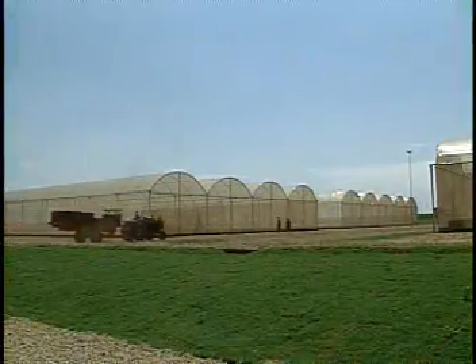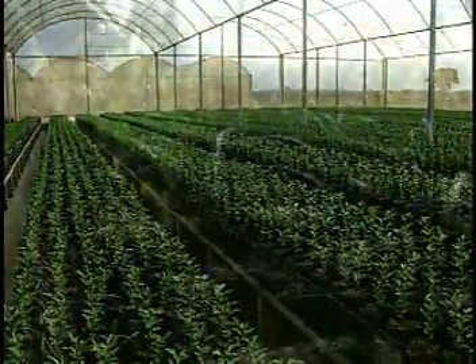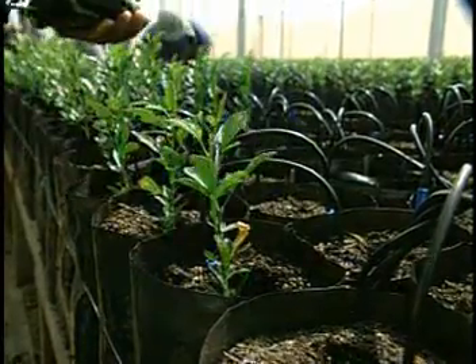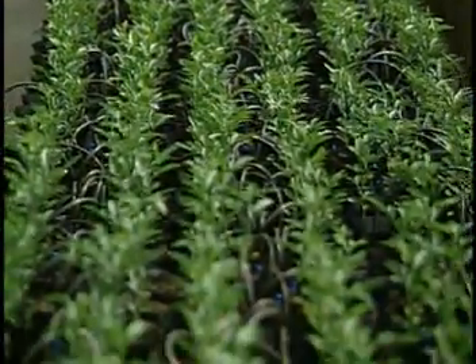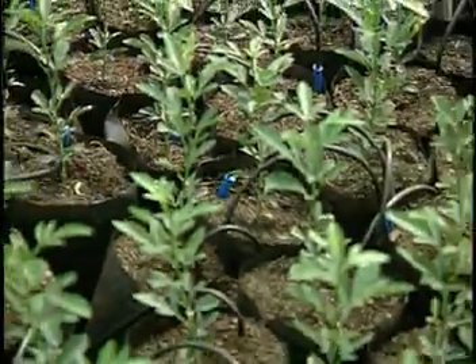The ideal orchard begins with the production of healthy seedling buds. The seedling is the foundation, the basis of a good orchard. With Netafim self-compensated and anti-draining drippers, the seedlings develop in a healthy, vigorous and uniform manner, thanks to the precision in the application of water and nutrients.